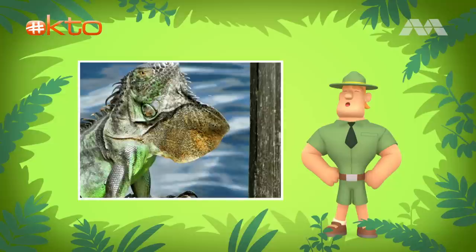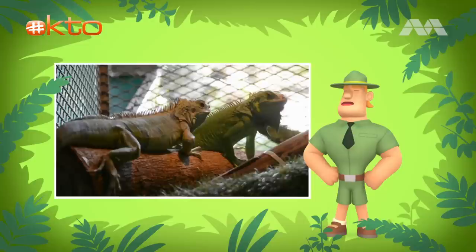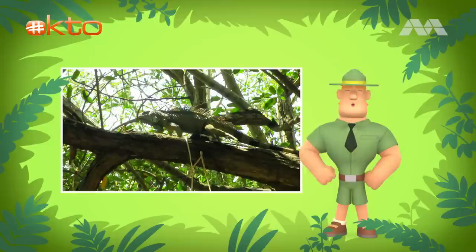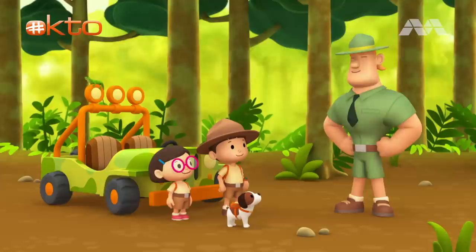Green iguanas can put up a good fight with their long tails, sharp teeth, and spines on their bodies. Their dewlaps can be raised to make themselves look bigger, too. Unfortunately, green iguanas face other threats. People like to keep them as pets, but most people don't know how to take proper care of them. Many iguanas in captivity die within a year due to a lack of sunlight or proper food.